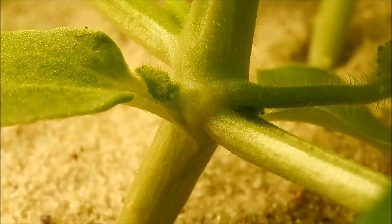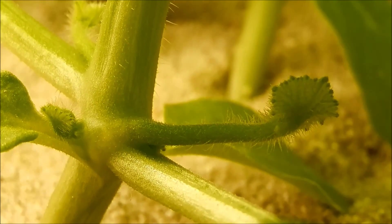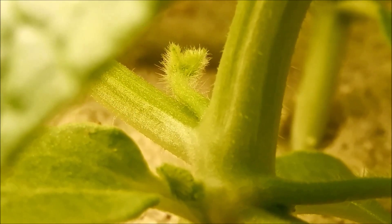I'll probably talk about that in a separate series if it becomes anything interesting. You might have another vine going off at the first node here.